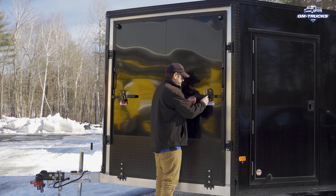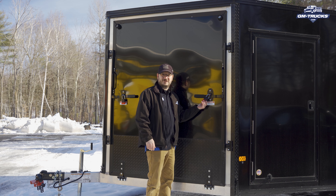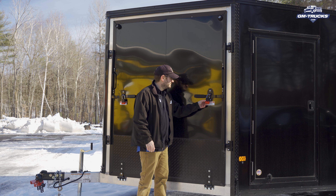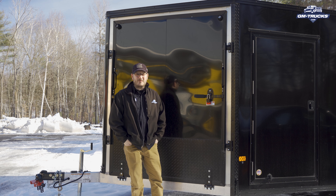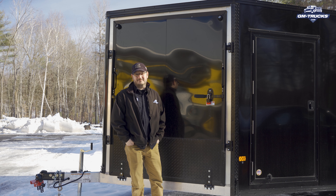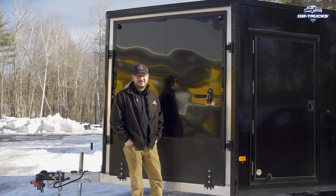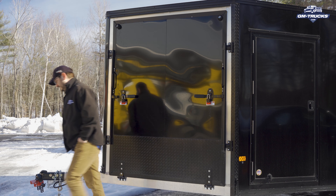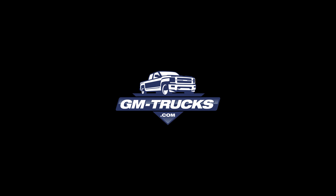Once you match your lock to your truck keys, they work just like any other lock, which means you can hook your stuff up and it's secure. It's also worth noting that Bolt Locks are covered in rubber, which means that no amount of jiggling is going to cause any damage to your trailer. If you want more information, head on over to boltlock.com. I'm Zane Merva for gm-trucks.com. Thanks for watching my video today and I'll see you again next time.